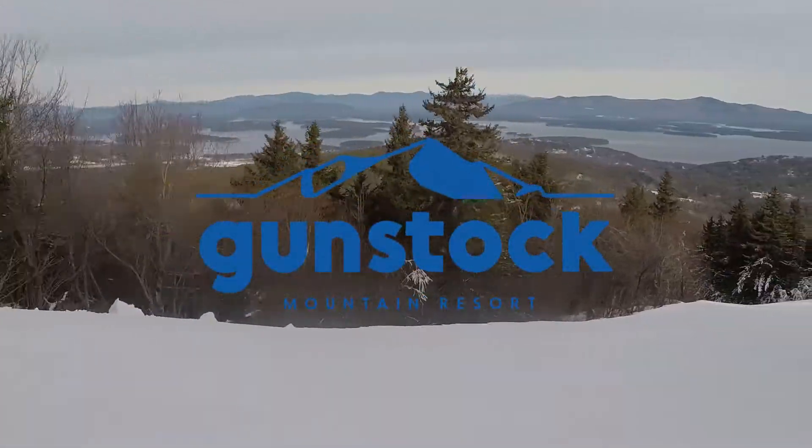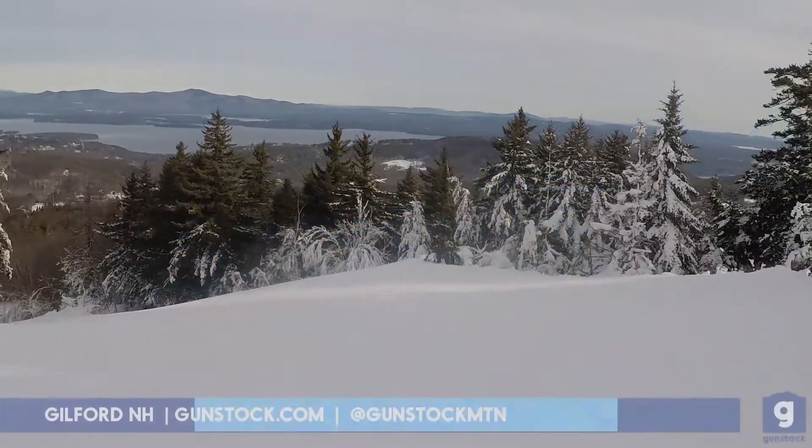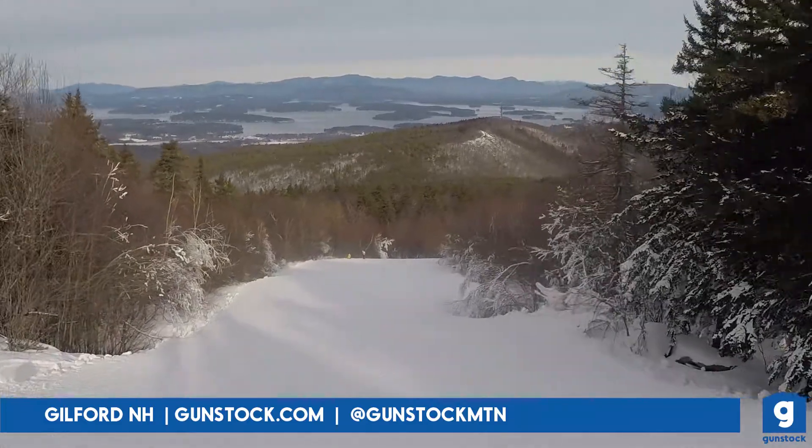Hey there, skiers and riders! This is Jen coming to you from Gunstock Mountain Resort. Today is Wednesday, January 13th. Following lots of snowmaking last week, more terrain is opening up for skiing and riding.